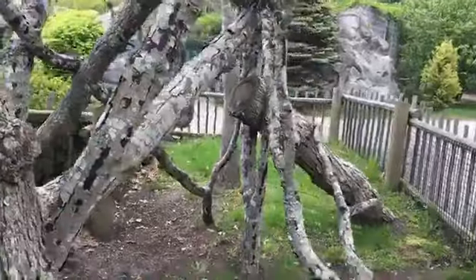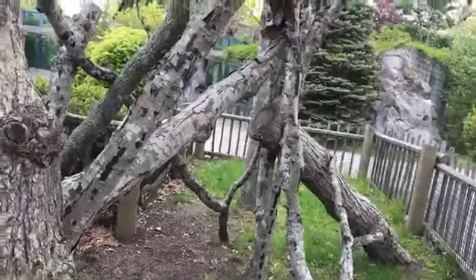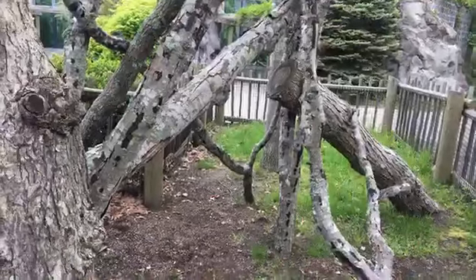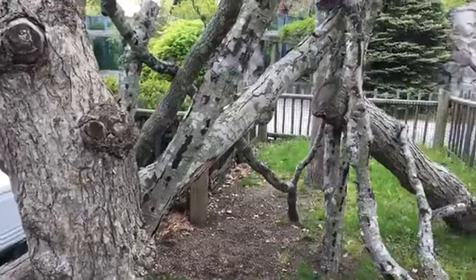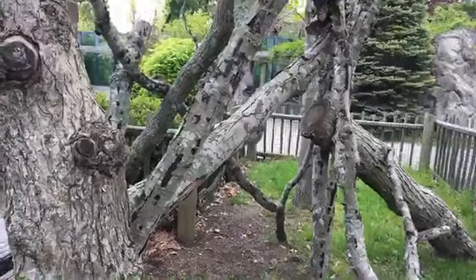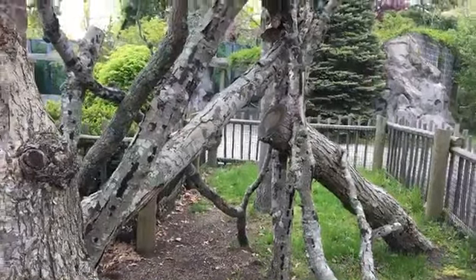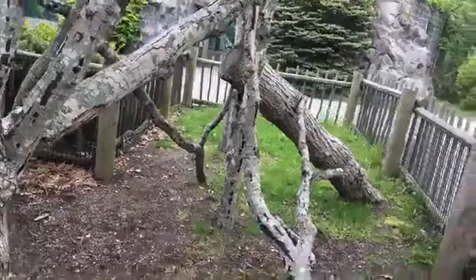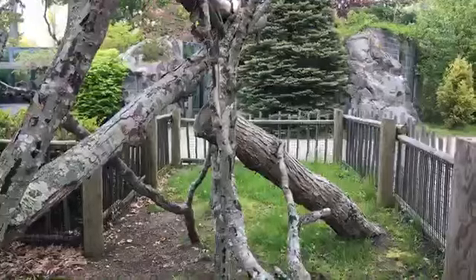Hey folks, I'm sorry we look like we may be experiencing technical difficulty again today. It looks like maybe my hot spot is working now — if I could get some thumbs up or comments, that would help us know if this is working for you, if you can hear us. Happy Memorial Day everybody. You are here today with me. My name is Carrie. I'm the curator of education here, and I'm here with one of our amazing educators, Sarah.